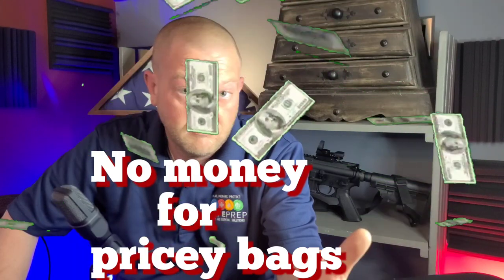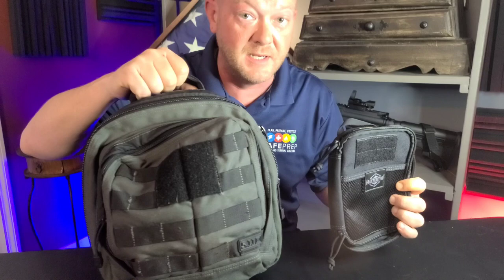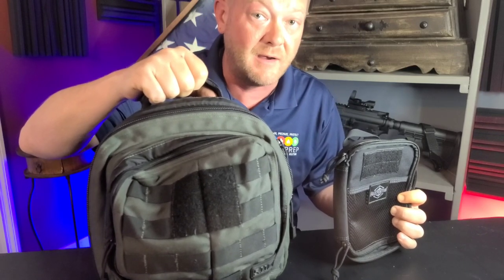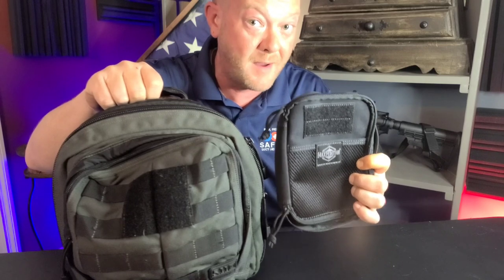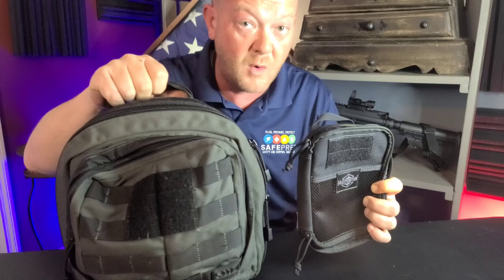But the one thing I really don't enjoy about bags is making it rain when it comes time to purchase them. I'm a paramedic, I have two kids, and I have a small business. Now, don't get me wrong — I love 5.11 and Maxpedition. In fact, this Rush Moab 6 5.11 sling bag has been my everyday carry sling bag for over five years. Love it. This is the Maxpedition Fatty Organizer. I love stuffing as much survival gear in these things as I can. Great companies, both of them. But always a little pricey.